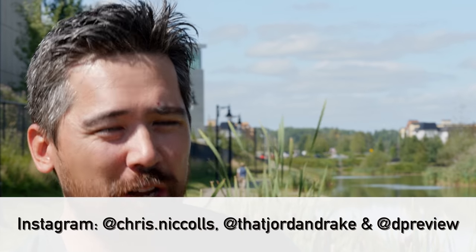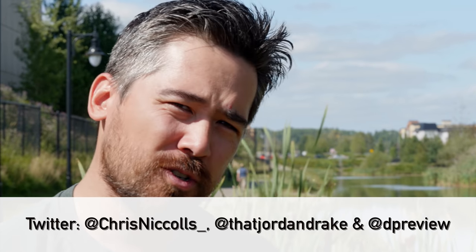Thank you so much for joining us on this midweek journey. Don't forget to check out our Twitter and Instagram feeds. Please subscribe to our channel and leave your comments below. Thank you so much for joining us and I hope to see you all, dear viewers, very soon.